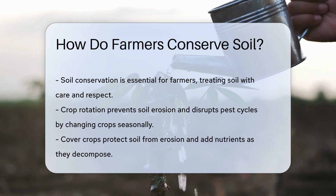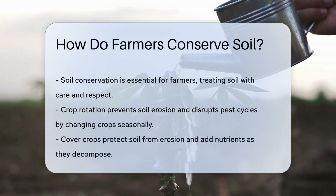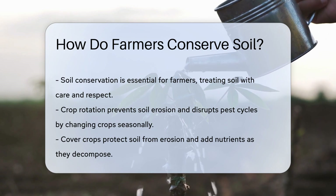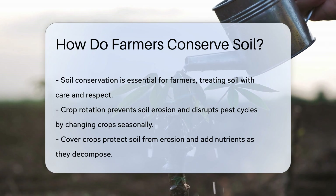Crop rotation is a classic move in the playbook. It involves changing what's planted where, season after season. This variety helps reduce soil erosion and pest cycles. It's like giving the soil a little vacation.